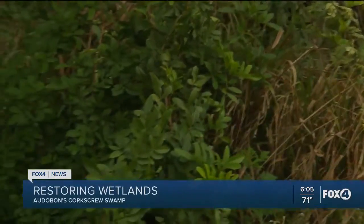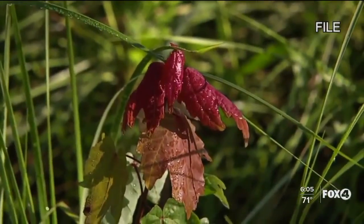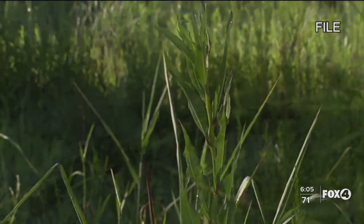The money in the form of a grant is going to help protect the Corkscrew Swamp Sanctuary, which I'm standing right on the edge of, but it has other benefits as well. It's also going to protect homes around the area from wildfires and flooding. Big Cypress Basin has partnered with Audubon's Corkscrew Swamp Sanctuary and is providing $100,000 toward a multi-million dollar effort to restore its wetland habitats.